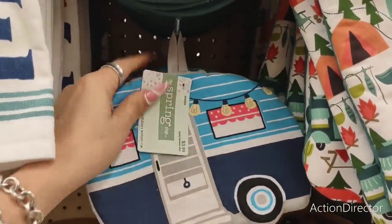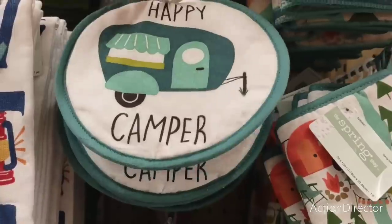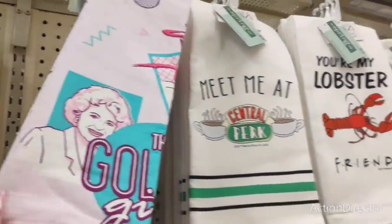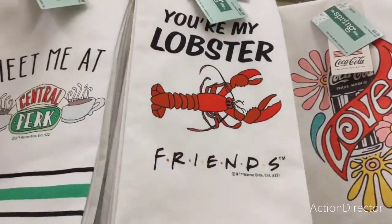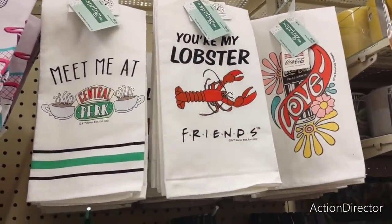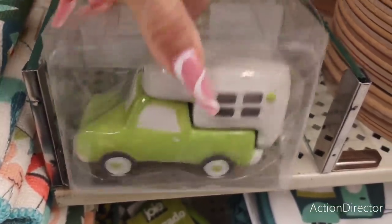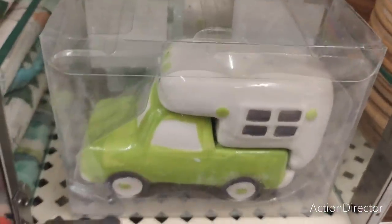Then they have the little camper oven mitt — that's adorable for $3.99, again 40% off. 'Happy camper.' They have the Golden Girls set — that's cute. $9.99. I also have Friends — these are going to be $9.99. And these are actually flour sack towels. This is a really cute salt and pepper shaker — if you're going to be doing a lime green, that's adorable. This is going to be $9.99.